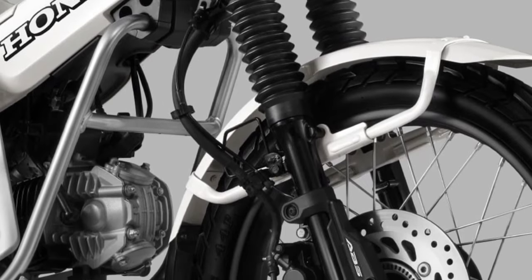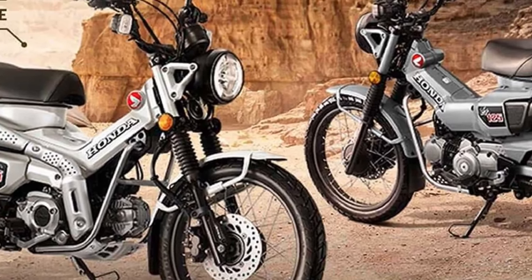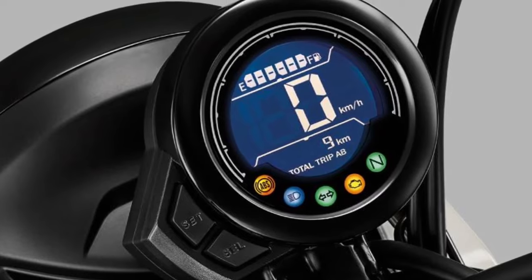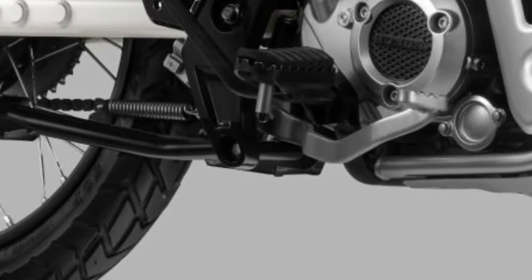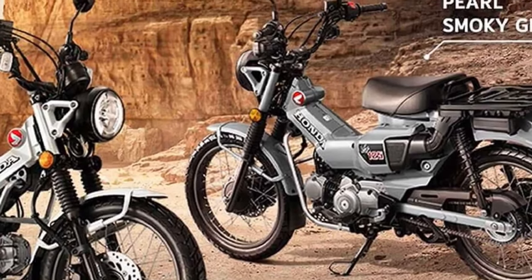Safety is a key concern for Honda, and the CT125 reflects this with its advanced braking system. The bike is equipped with disc brakes at both the front and rear, providing reliable stopping power and increased rider confidence.